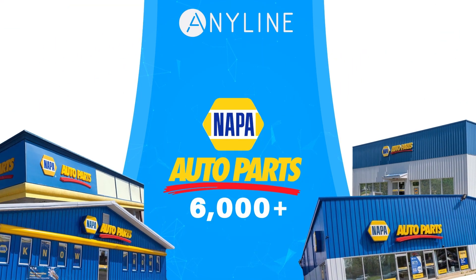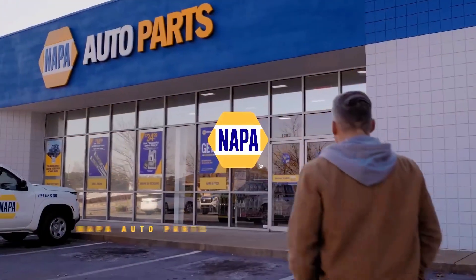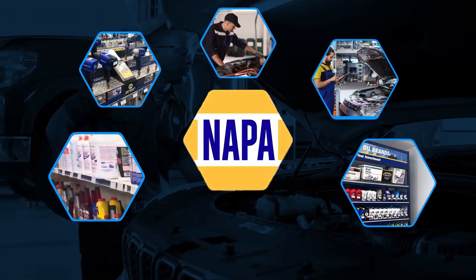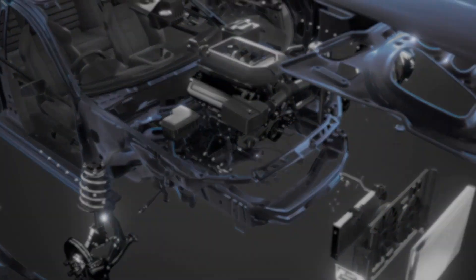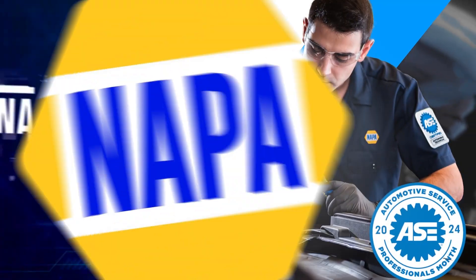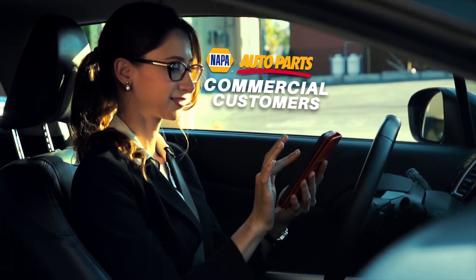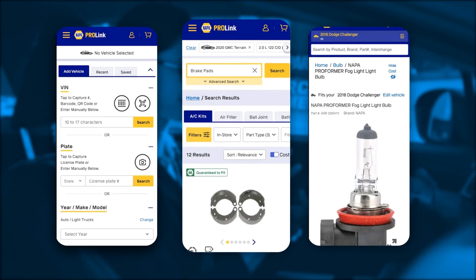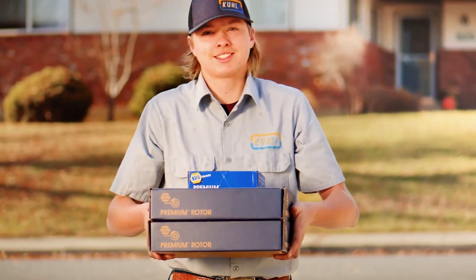With over 6,000 auto parts stores and over 17,000 auto care centers, NAPA is the largest network of parts and care in the automotive aftermarket industry. As an innovator in automotive products and services, NAPA developed ProLink, a free app used by NAPA Auto Parts commercial customers that connects to NAPA's inventory system of available parts and speeds the delivery from NAPA stores and distribution centers.